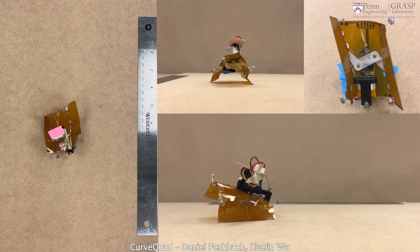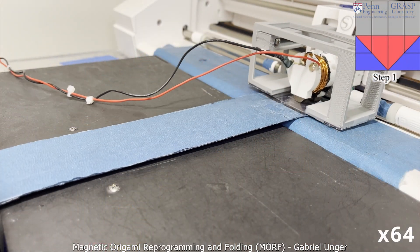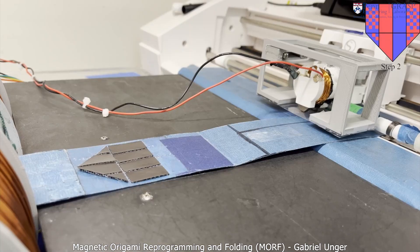Our lab works on soft and compliant robots. We're interested in how we can tune the mechanics of a robot in order to better perform a task. In order to do this, our lab spans both the mechanical and the computational space.